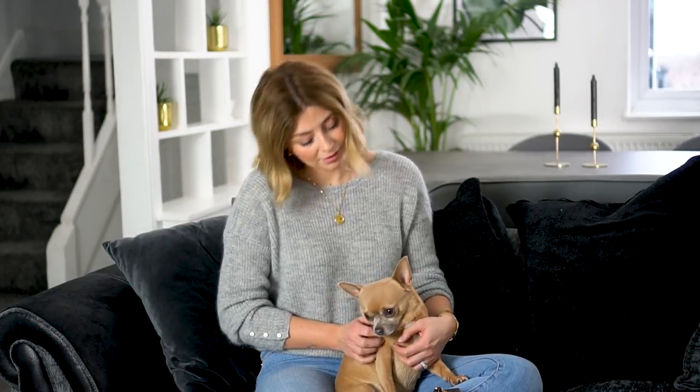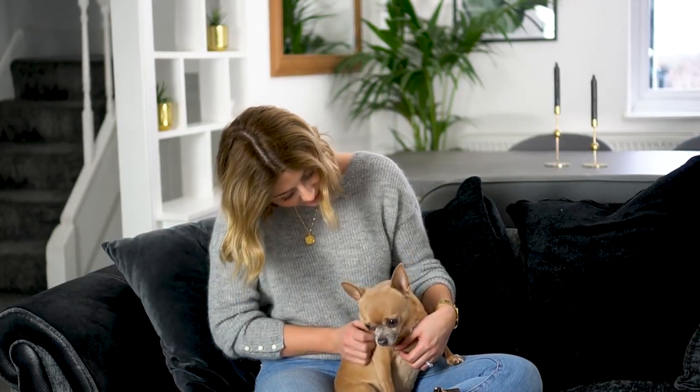Hey guys, welcome back to my channel! Today I have a 'What's in my Vintage Chanel Timeless Bag' video for you. Lots of you have asked for this one and I was putting it off for a little while — I was going to film it in a few months once I'd used the bag more. But I figured you guys want to see it, so I'm just going to make it. I have a little helper with me — Boris is here to help!